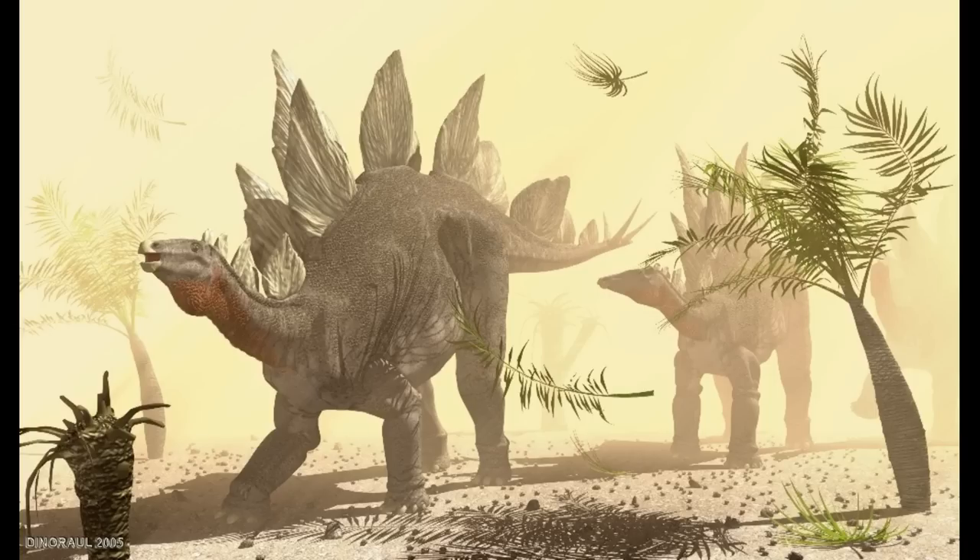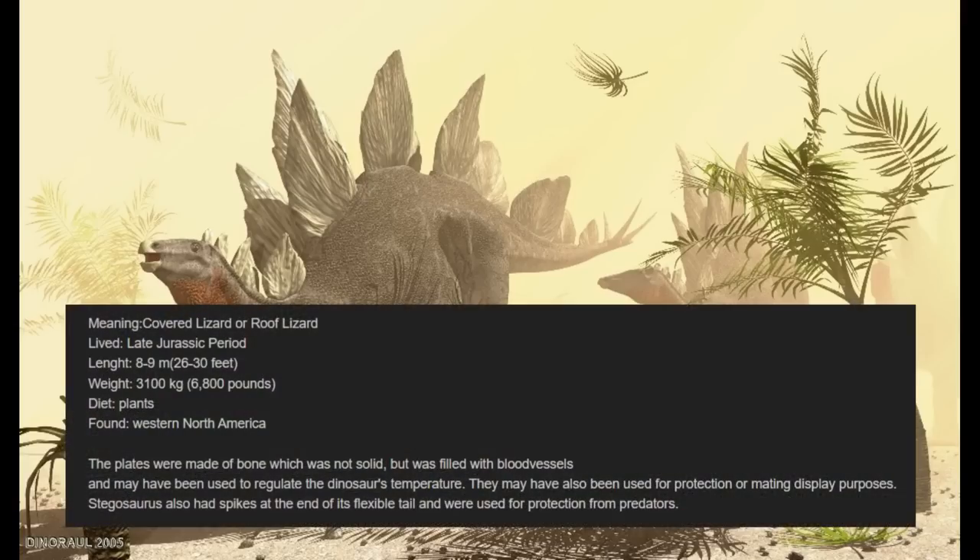It would be his third dinosaur image, posted on July 6, 2005, when Dino Raul seemed to find his footing with prehistoric animal art. This one being an image of a pair of stegosaurs with a description giving out general information about the dinosaur, including its weight, length, diet, and the purpose of its plates. These little fun facts in the description would become a common thing as he continued to post, although not all of his posts had them.